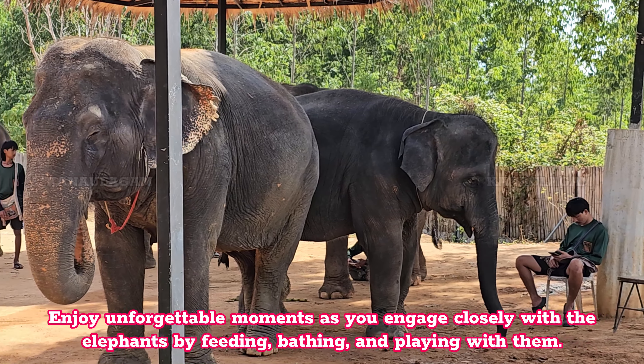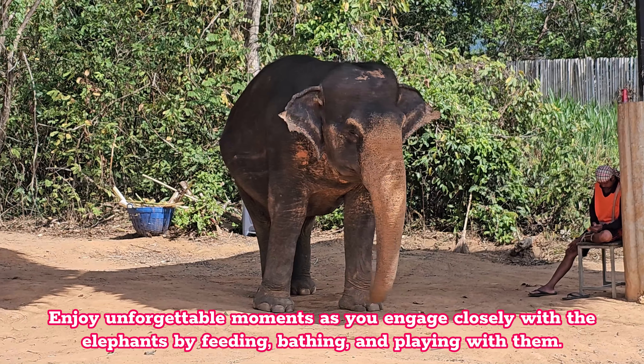Enjoy unforgettable moments as you engage closely with the elephants by feeding, bathing, and playing with them.